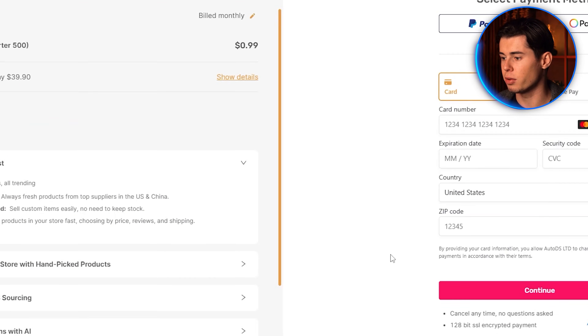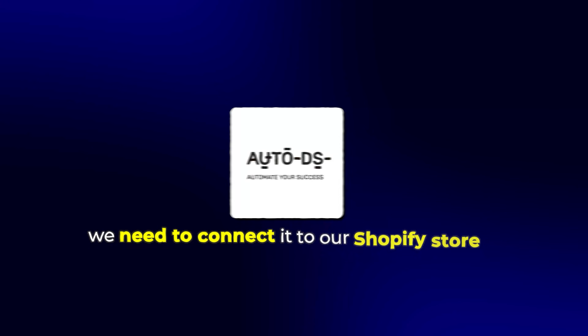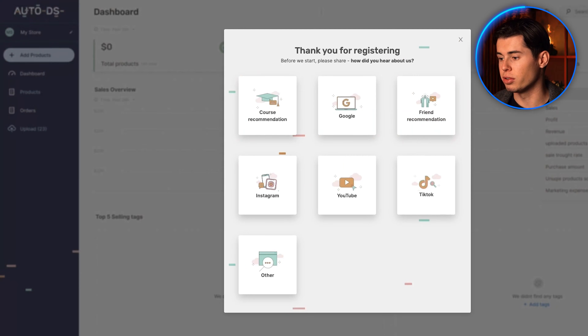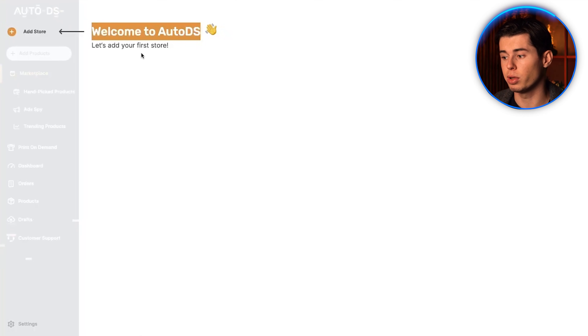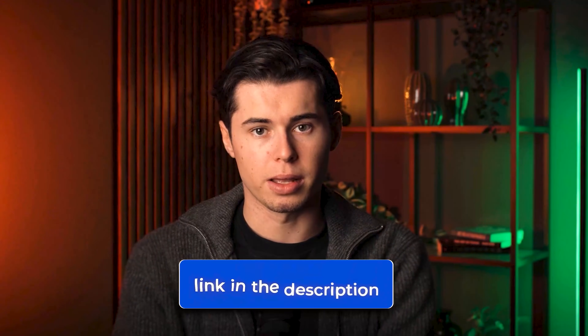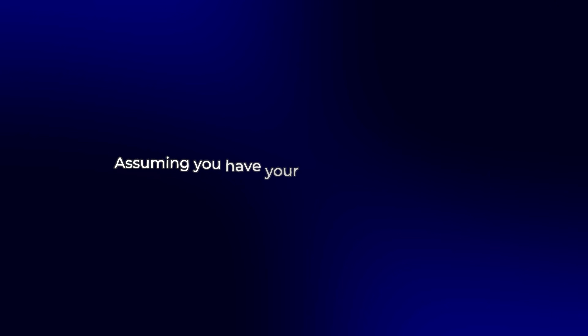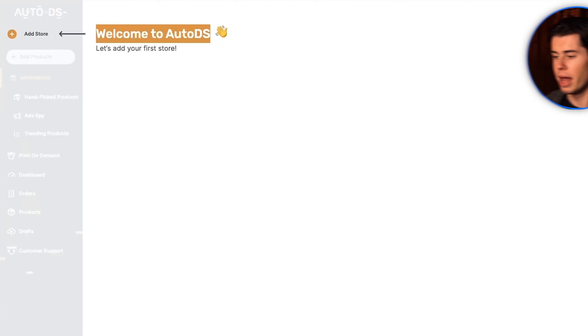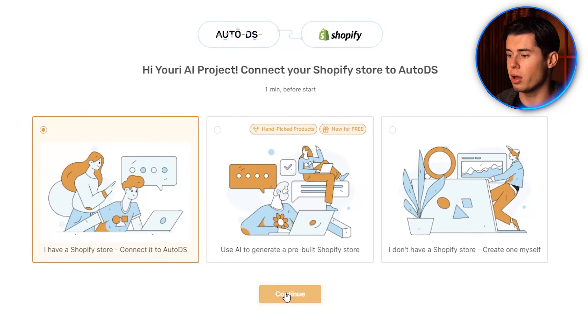This feature alone will save your business from overselling products that are out of stock. After selecting your plan, enter your payment details and click continue. Now that we've created our AutoDS account, we need to connect it to our Shopify store. You should see a welcome screen that says 'let's add your first store.' Before we continue, make sure you already have a Shopify store set up. If you don't, I've included a link in the description to help you get started.